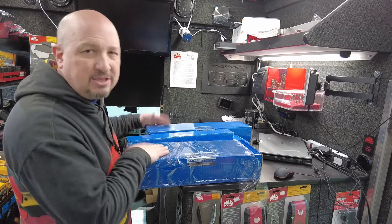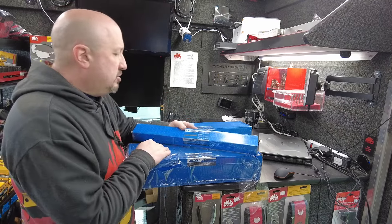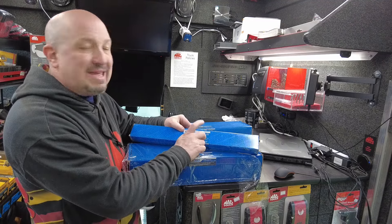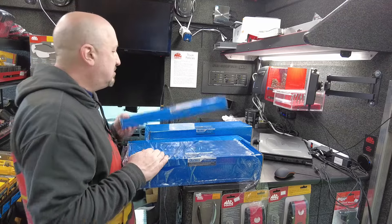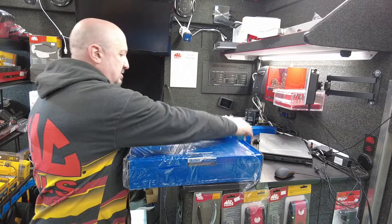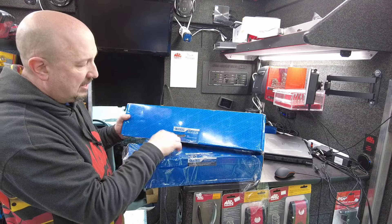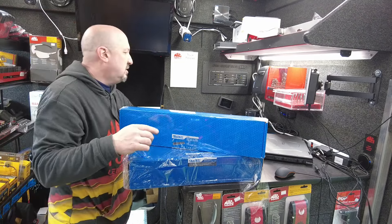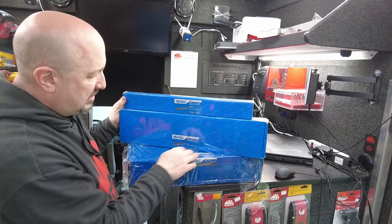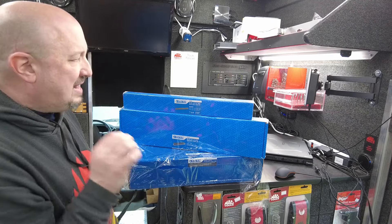We have some new Expert sockets — kind of back in stock, kind of new on the truck. Here we have a 14-piece 1/2-inch drive metric impact socket set — these are the shallows. And this is a 26-piece 1/2-inch drive metric impact socket set. The difference is this one goes from 10 to 27, while this one goes from 10 to 36 without anything missing.